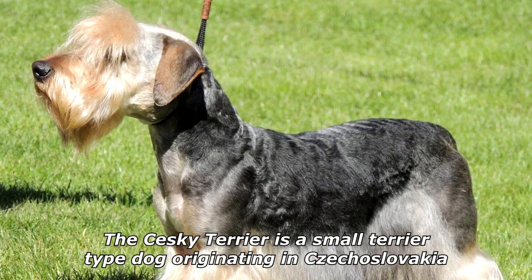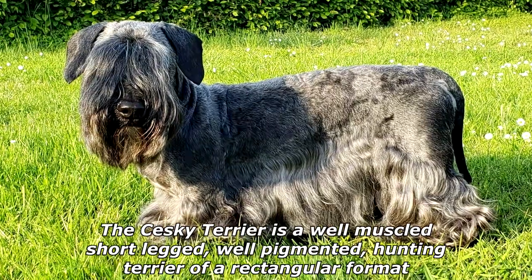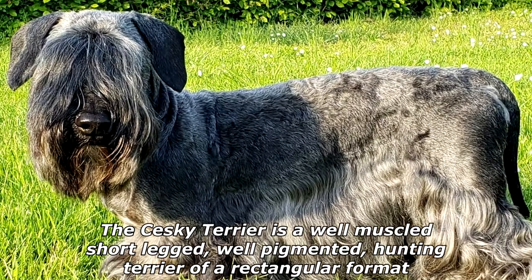The Seski Terrier is a small terrier-type dog originating in Czechoslovakia. The Seski Terrier is a well-muscled, short-legged, well-pigmented, hunting terrier of a rectangular format.